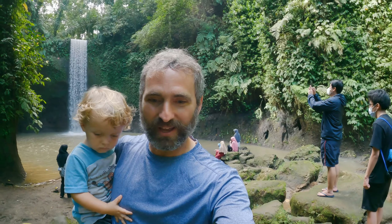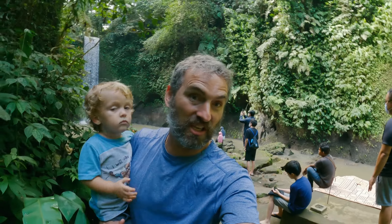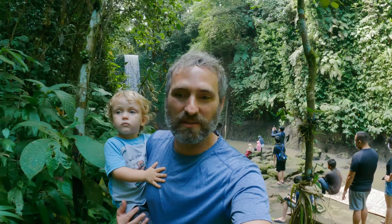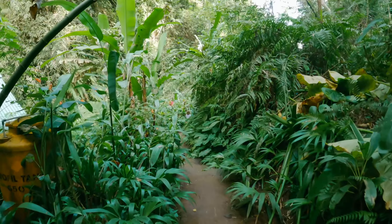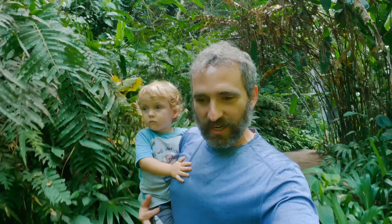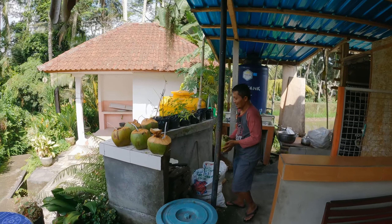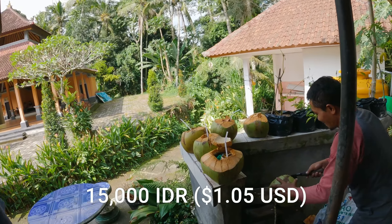We're going to try to grab some coconuts. Looks like a lot of people had our idea. Really, this has been the busiest we've seen any sort of on-the-beaten-path spot. It is totally worth coming down — you get to walk on a nice trail, you get to see some great jungle. It is boiling hot and humid out here, so we'll connect with Pak here and he'll hook us up with a coconut — 15,000 for a coconut, okay, why not.